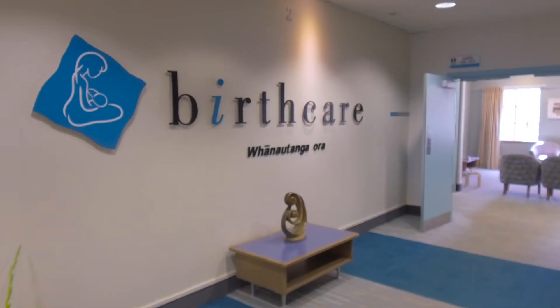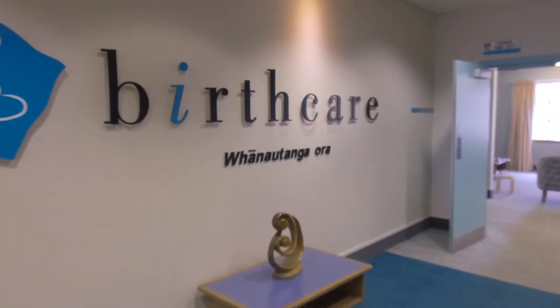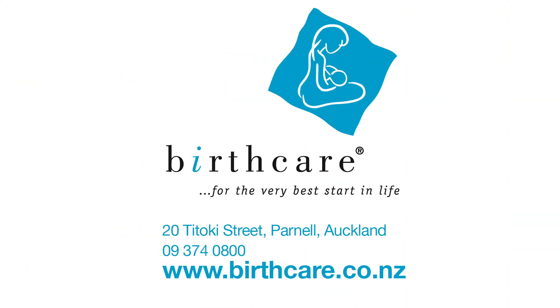With 24-hour midwives available, you and your baby are in the best hands. Birth care for the very best start in life.